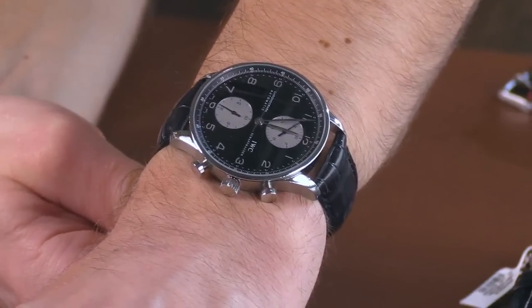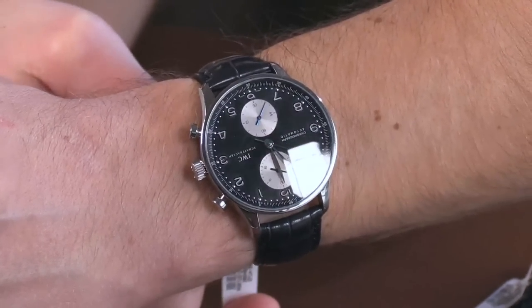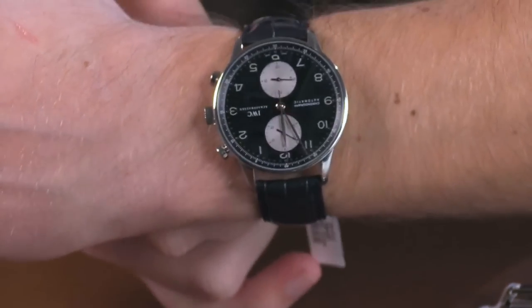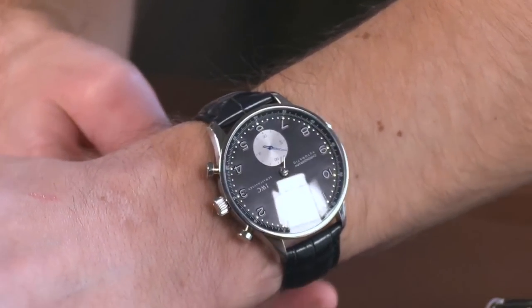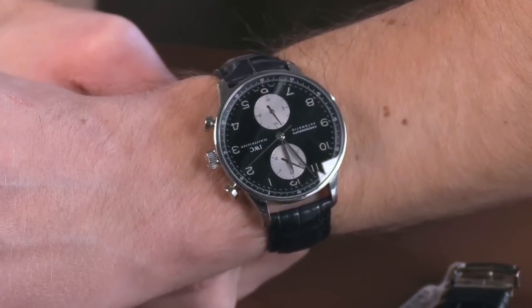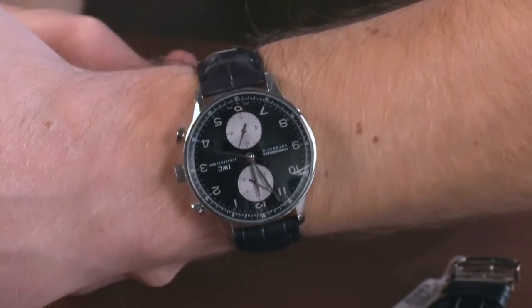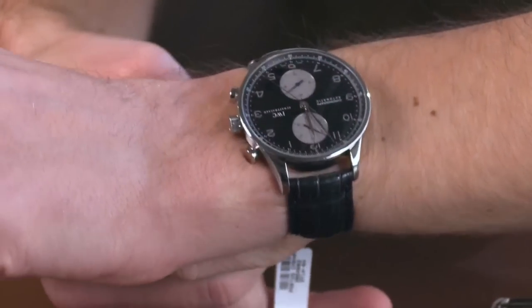When did they first launch the Portuguese chrono in its current iteration? It came out for the 1998 model year — introduced in 1997. And there have been just over three dozen versions of the watch. The dash number at the end of the root reference 3714 just goes up and up. You get everything from boutique exclusives to the Boris Becker and everything in between. This is actually dash 04, meaning it's the fourth iteration of the watch, and it's my favorite configuration.